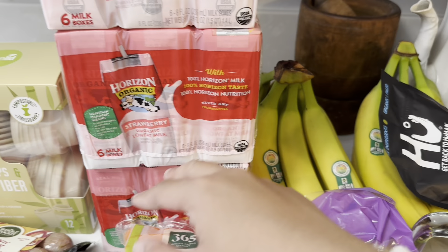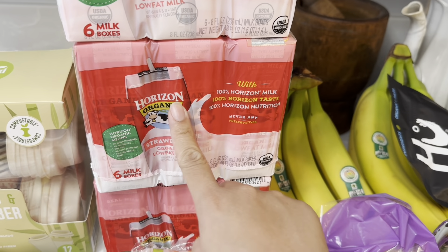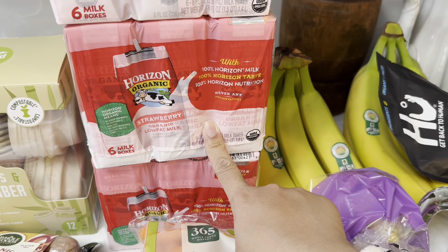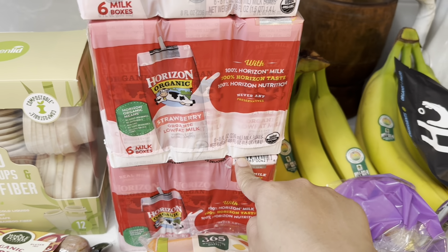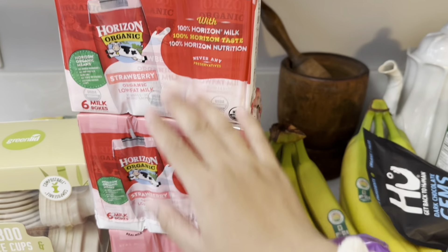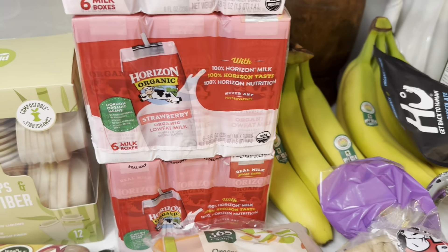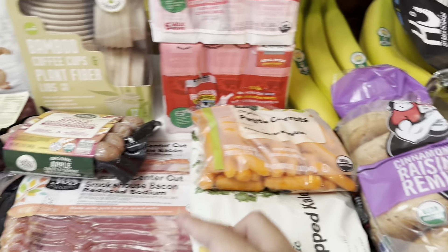This is the milk my daughter drinks — it's the only milk she wants. It's strawberry flavored from Horizon Organic, and it's always out of stock so we always have a hard time finding it. Whole Foods only had three six-packs, so I got all of them for my daughter. At least she'll have a few weeks' worth — maybe three weeks.